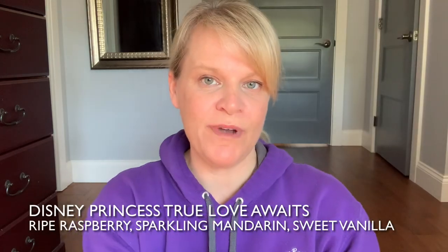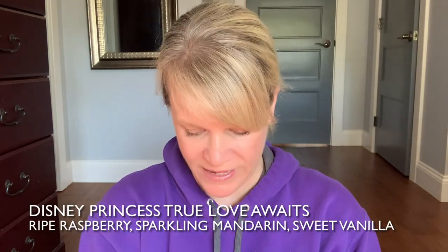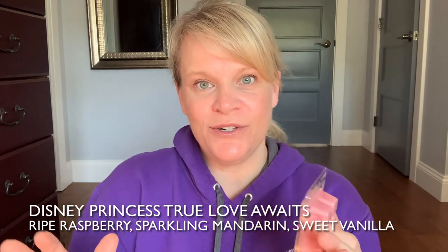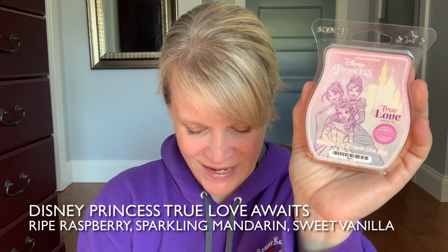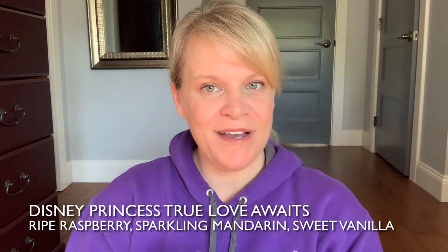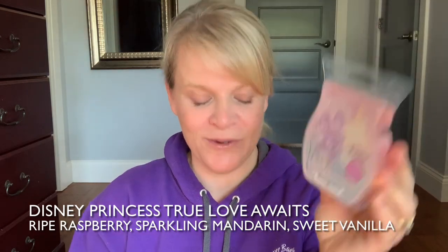The next two are from the licensed collection — one is a bit stronger than the other. The first, stronger one is Disney Princess True Love Awaits. This reminds me of the little sister of Cloudberry Dreams — it smells very similar but with a slightly different twist, more palatable for many. It says right raspberry, sparkling mandarin, and sweet vanilla, but there is a floral tone to it that's very pleasant. I can put this in my daughter's bedroom and it'll last and last.